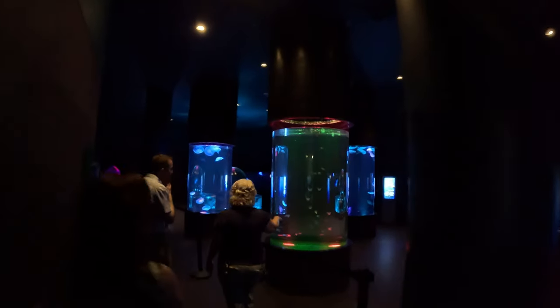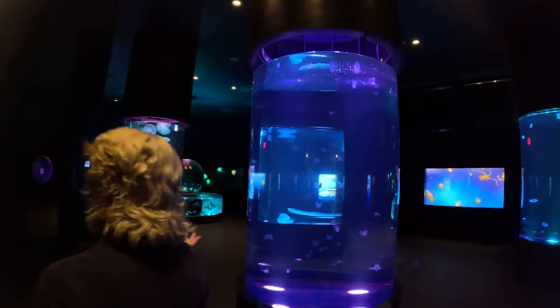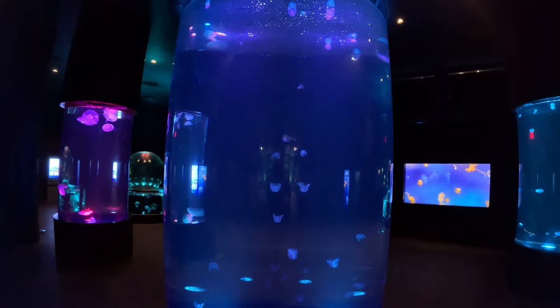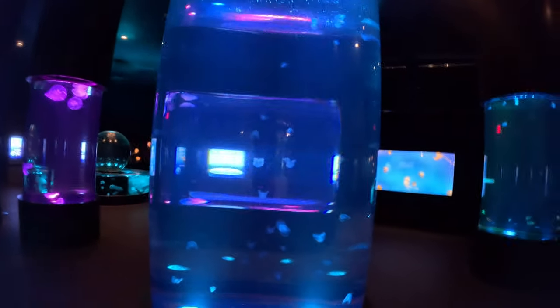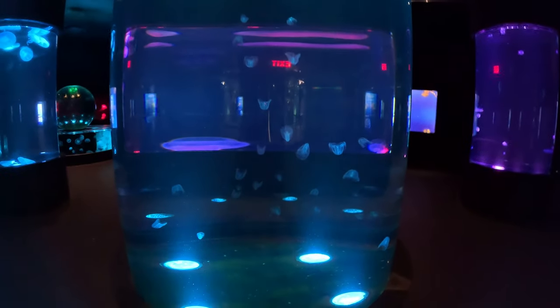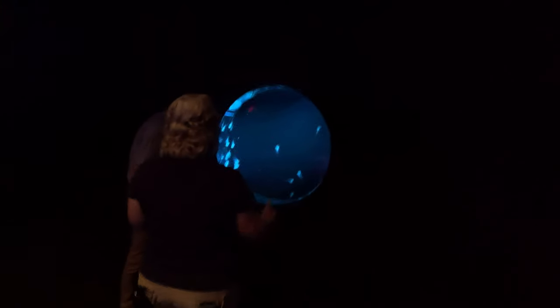This is our jelly exhibit — one of the newest additions when we renovated in 2017. Some of the cool things in here include the ctenophores, which we actually collected out back in the bayou from our local waters. They usually live about three to six months, but we've kept them alive over a year.